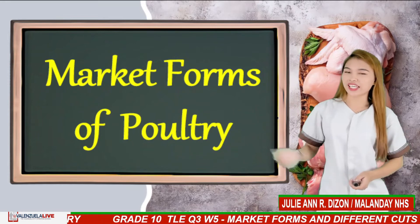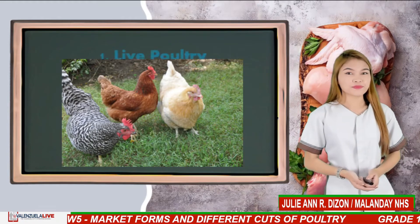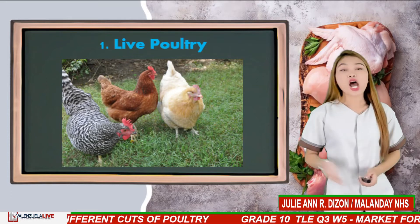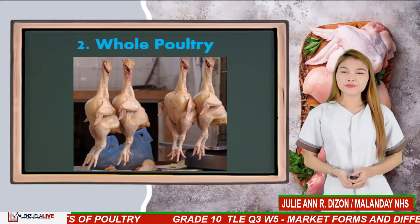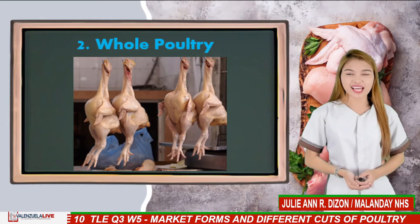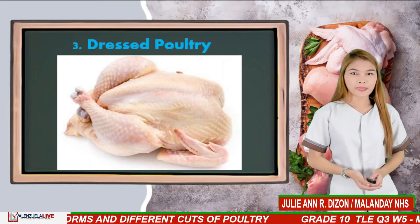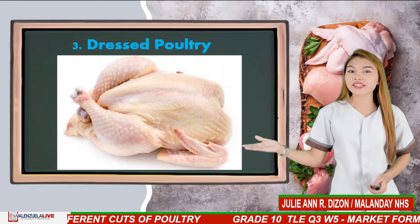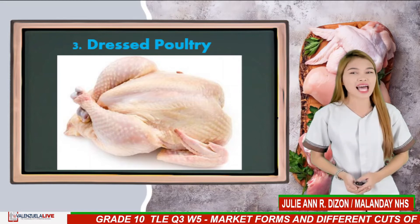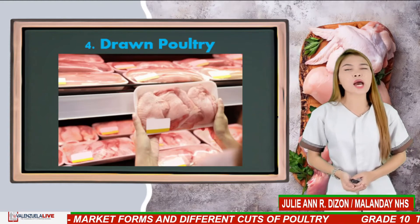Market forms of poultry. Chickens are sold in the market in different forms. Live poultry should be healthy, alert, and well-feathered; avoid poultry which have bruises, blisters, and broken bones. Whole poultry has the same criteria for selecting live poultry, although it is no longer alive. Dressed poultry is the most available poultry form in the market — slaughtered poultry with the head, feet, blood, feathers, and internal organs removed. Good quality dressed poultry should be free from slime, odors, and discoloration. Drawn poultry is dressed poultry that has been chilled or frozen.